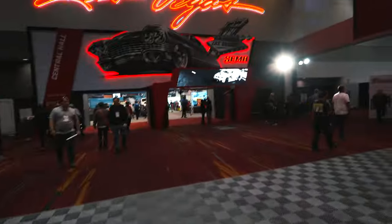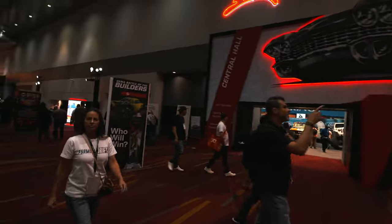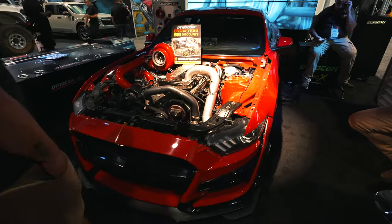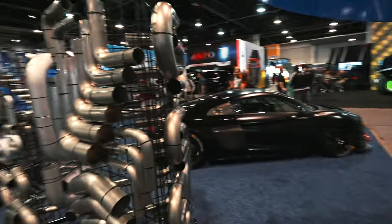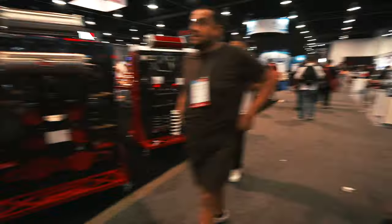About to enter the next hall — this one is Central Hall, mainly hot rods, racing, and performance restoration. We'll see what we can find. Got some pretty unique stuff here — overseas manufacturers, so much to choose from.